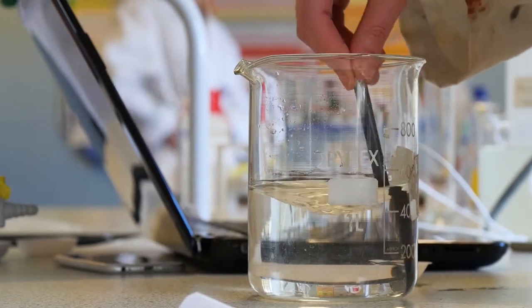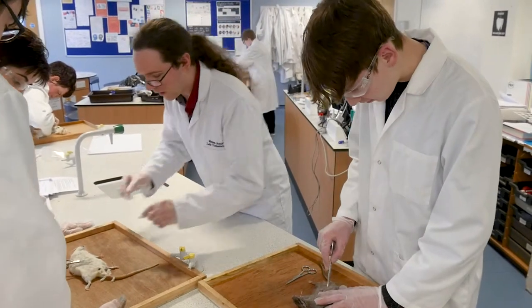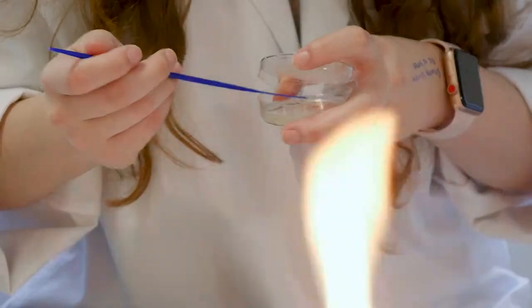Because I started as the lab technician here at Craven College, I have the ability to basically teach the students how to carry out practicals that they may use if they were to become a lab technician, an analytical chemist, or anything else really.